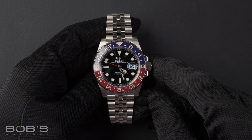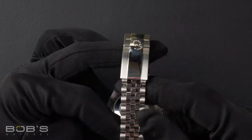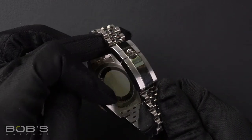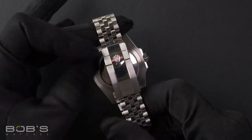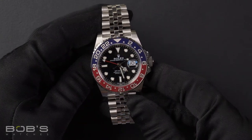The characteristics include an Oyster Steel Jubilee Bracelet with an Oyster Lock Clasp. The dial is black with the Chromalight display and has a red GMT hand.